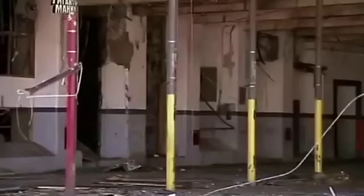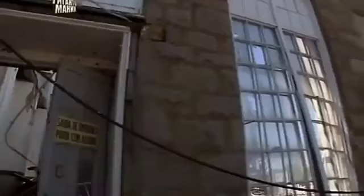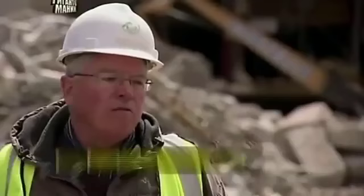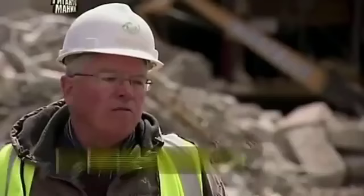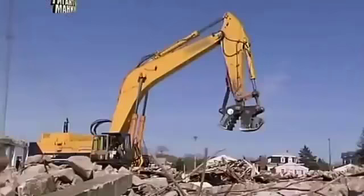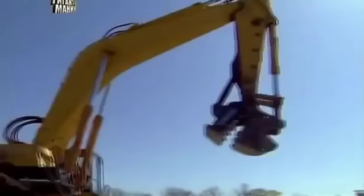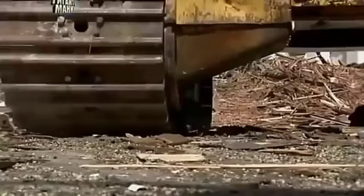Unlike today's easily bulldozed prefab factories, this fortress is constructed from granite buttresses, reinforced concrete, steel and iron. That's our goal right now — to get that three-storey down as soon as possible. It's a very large job with some massive structures. It's not every job that we get to utilise a pulveriser this big; it's an ideal tool for the tasks ahead.